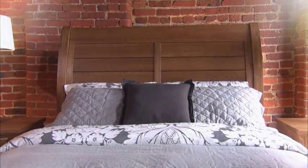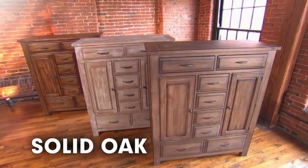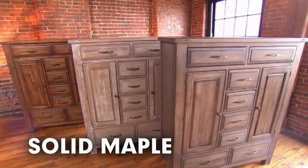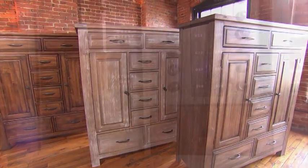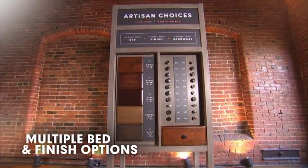Artisan and Post has multiple bedroom collections, including solid cherry, solid oak, and solid maple collections to fit every style and taste. Each collection has multiple bed and finish options, which gives you, the consumer, the power to choose exactly what you desire.